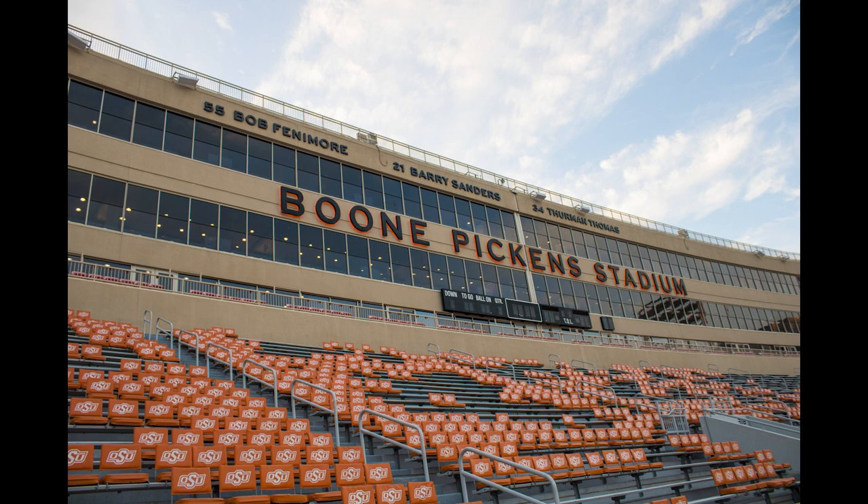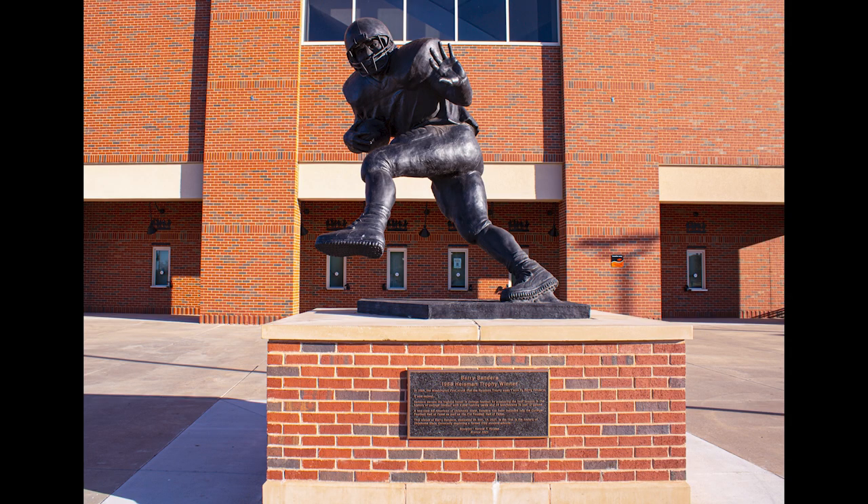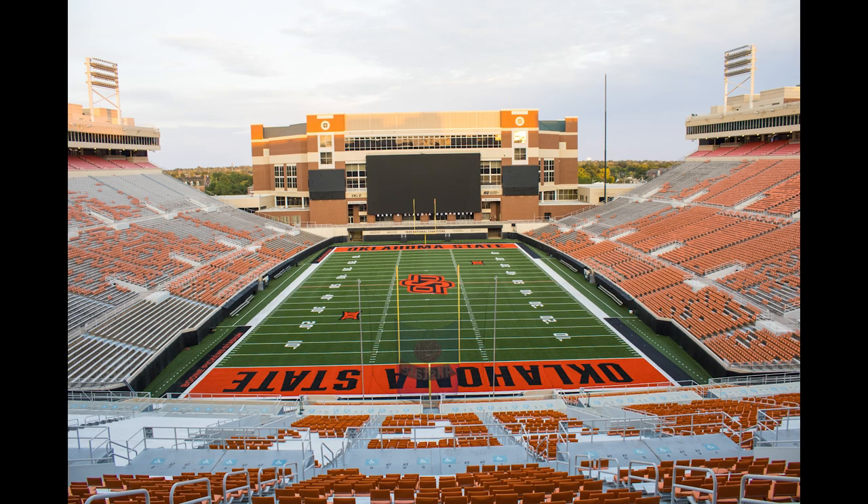Barry Sanders, Thurman Thomas, and Bob Fenimore are memorialized at the top of the stadium for their amazing football careers at Oklahoma State University. Barry Sanders was also given a statue in front of Boone Pickens Stadium in 2021.